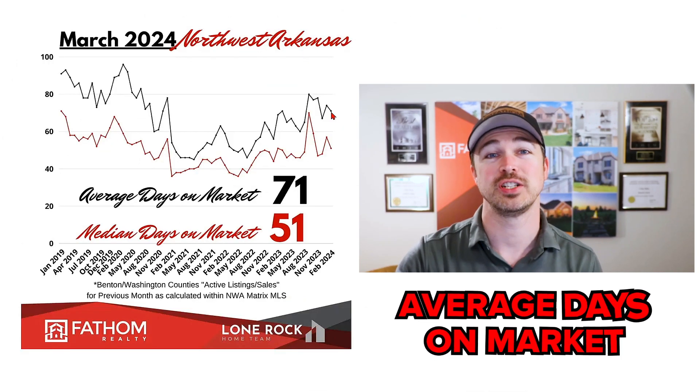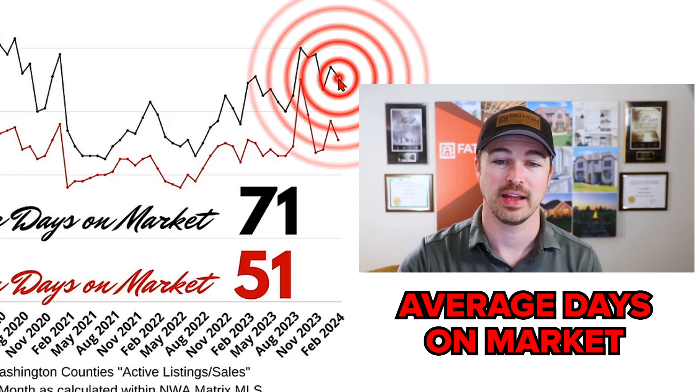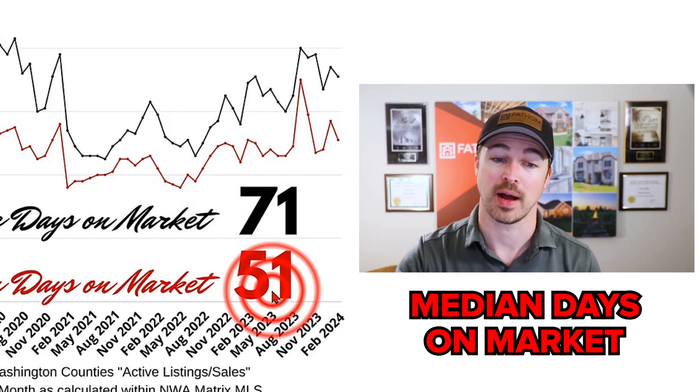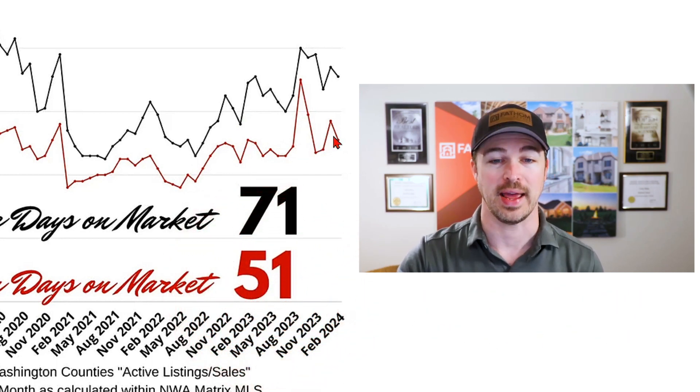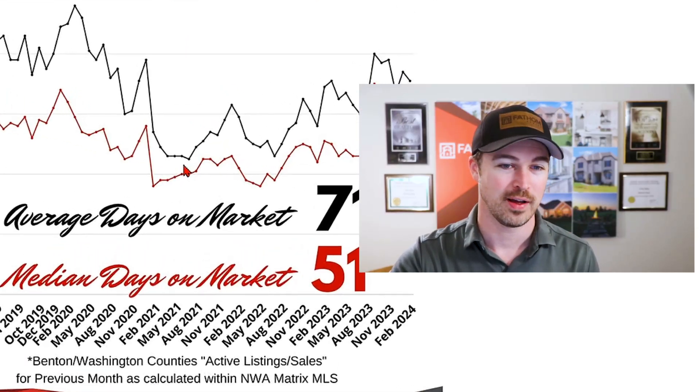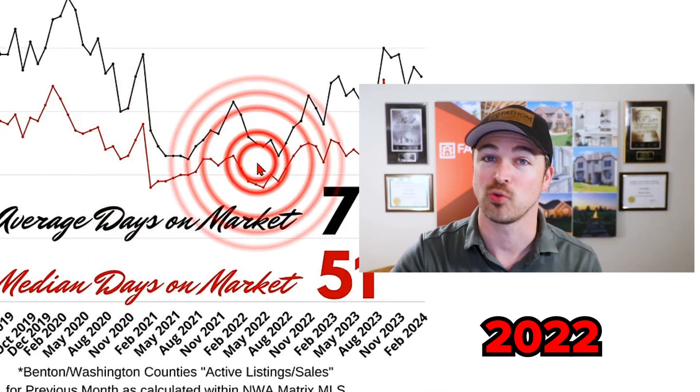In February, the average days on market came in at 71 days, while the median days on market dropped to 51 days. The market is moving pretty quickly — once a home hits the market, it's typically getting a contract within the first few weeks. A significant portion of homes are finding buyers within the first few weeks of listing, but it's definitely a slower pace than the frenzy we saw back through 2021 and even in 2022.